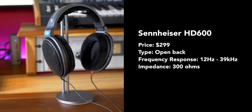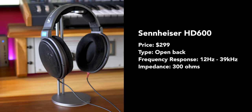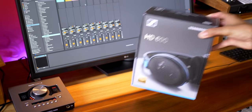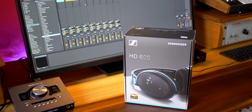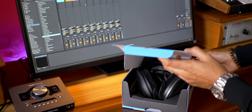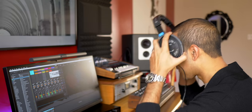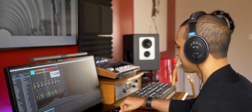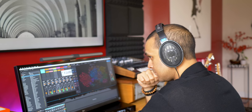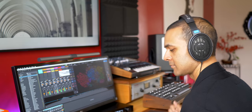Let's check out the open back headphones first. The first headphones in this roundup are the Sennheiser HD600, and they are the cheapest at $299. These are super popular for studios and have a flatter response compared to the Sennheiser HD650. The Sennheisers are going to force you to want to mix wider, just because they don't have the exciting stereo image of the Beyerdynamic and Shure headphones here. Sounds just kind of sat in the middle a lot more than the others.